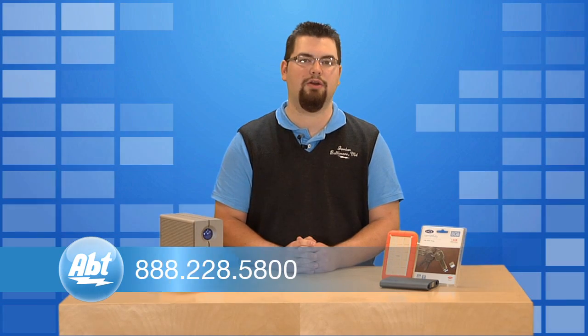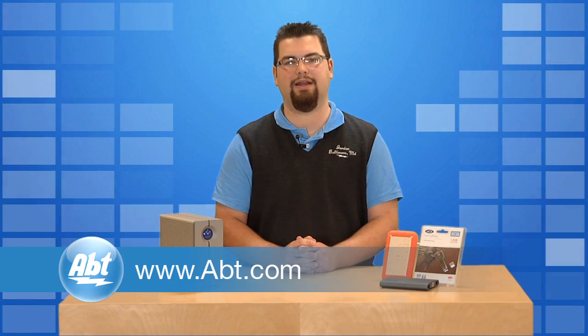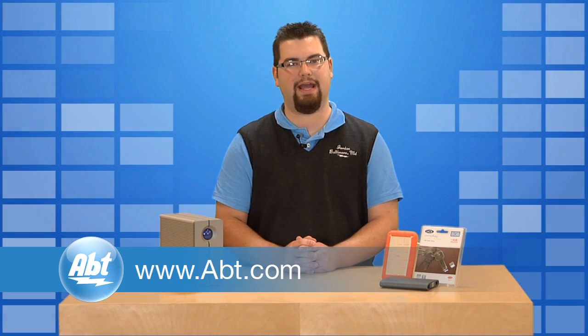For more information on external storage devices, speak with an app sales specialist today at 888-228-5800, or visit us online at www.app.com.